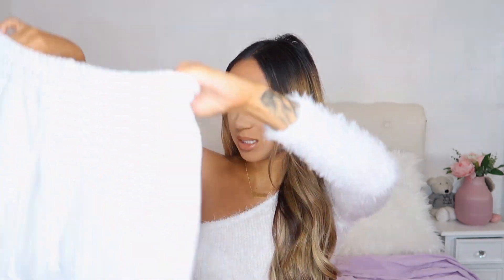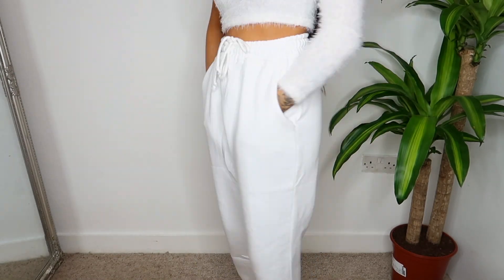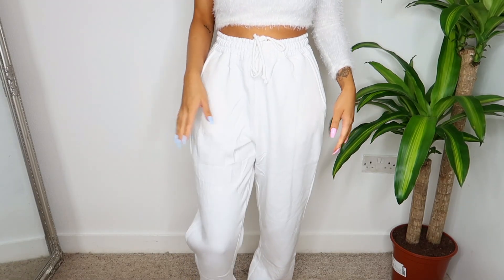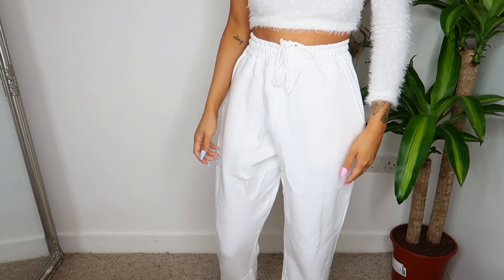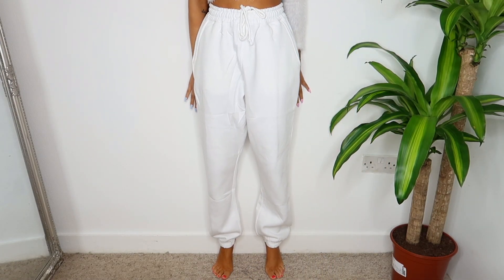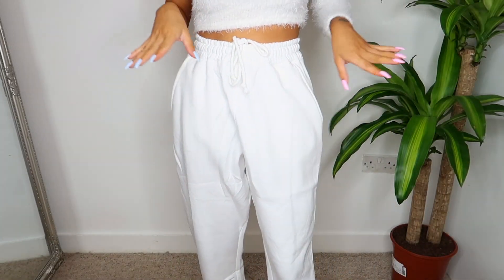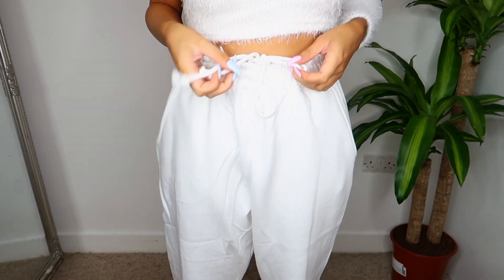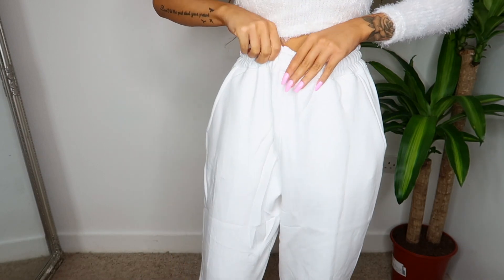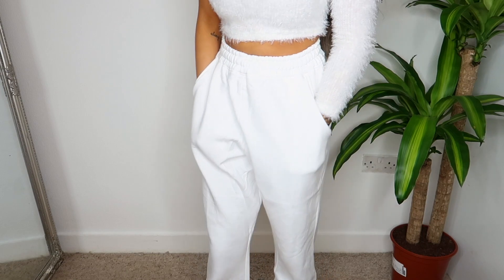These joggers actually fit really nicely - they're not too baggy. They do need an iron, and they come to the perfect length. For height reference I am five foot two. What I like about these joggers is that you can either have the bow on show or just tuck it away. If you're looking for any joggers, I highly recommend Missy Empire.